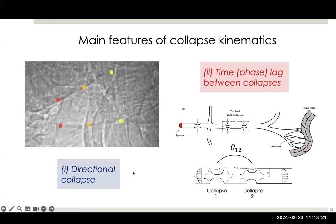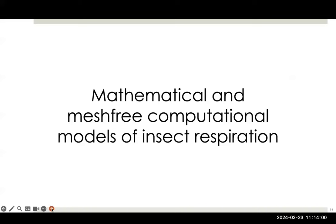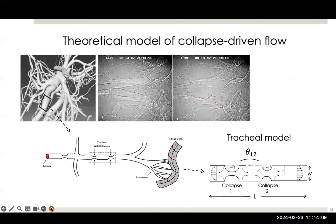My group has done a lot of modeling of this phenomenon. The simplest possible model is a single tracheal tube. We've looked at what happens if we have these discrete collapses as we see in most insects. We've tried to quantify what we need to create a flow, and it turns out we need to break the symmetry in some way — we either need two collapses with a phase lag, or if we have just one collapse, it has to be a propagating collapse.